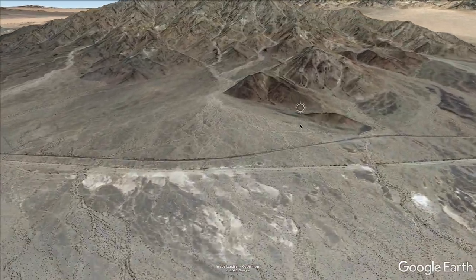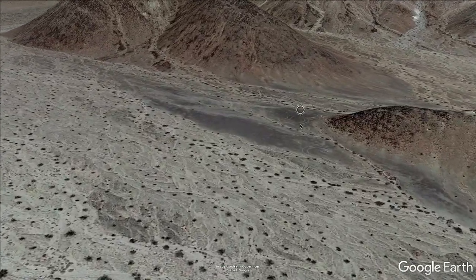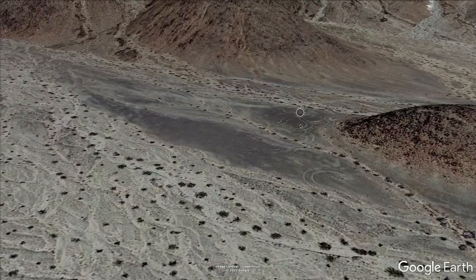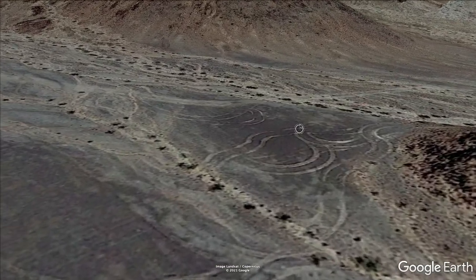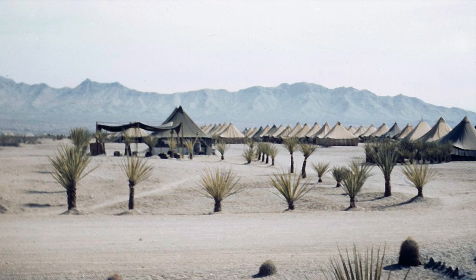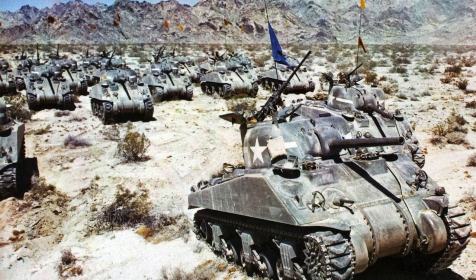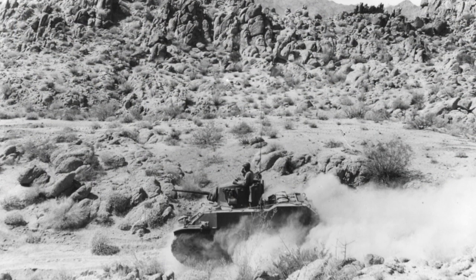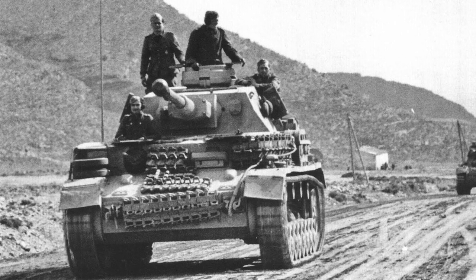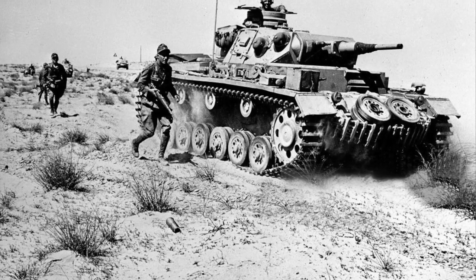Using Google Earth, I found what appeared to be 78-year-old World War II tank tracks out in the desert. In 1942 and 1944, General Patton trained over 1 million US Army and Army Air Corps troops in the Southern California desert in something called the DTC — the Desert Training Center — to prepare his men for battle against Rommel in the Sahara desert in North Africa.